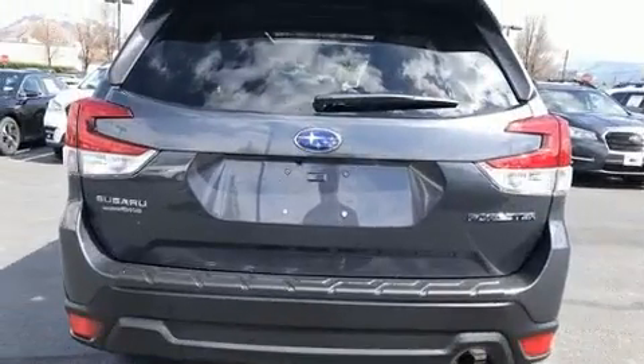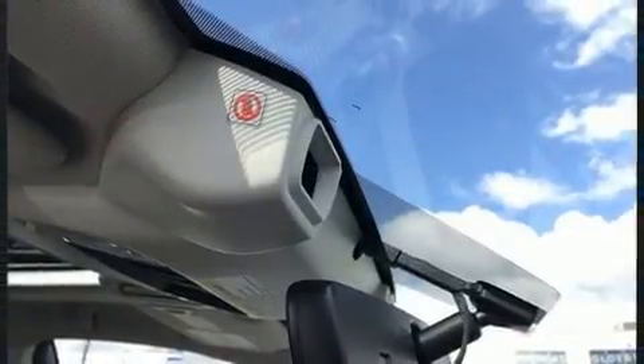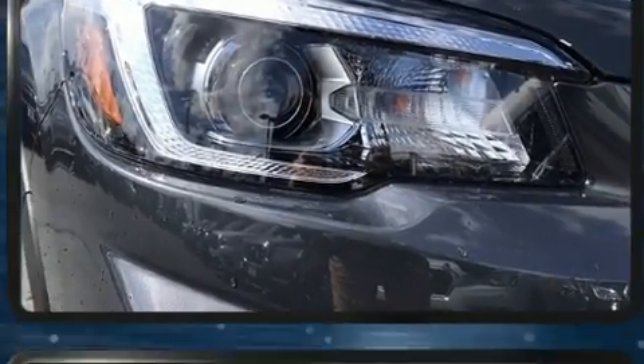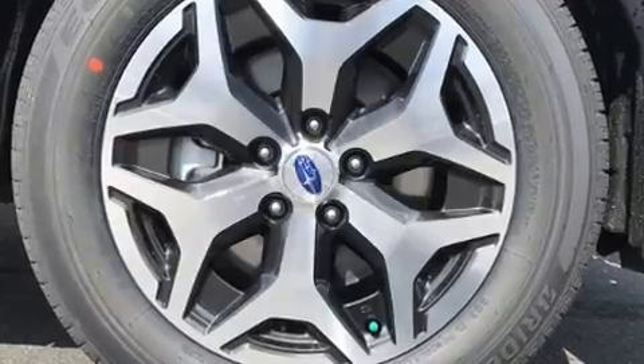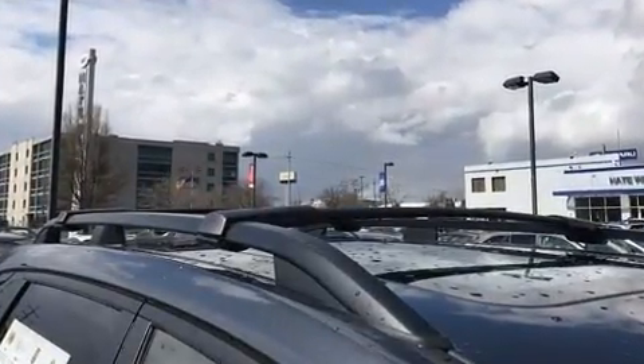Amenities include cruise control, adjustable headrests in all seating positions, a built-in garage door transmitter, a trip computer, an automatic dimming rearview mirror, heated seats, heated door mirrors, and more. You and your passengers will enjoy the stereo system.